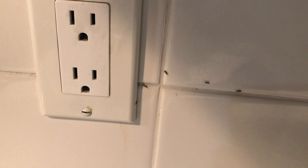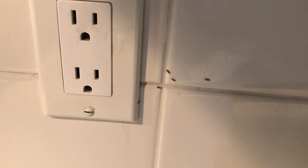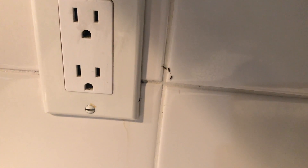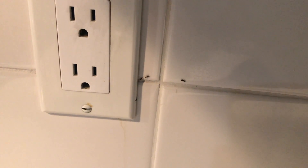For treatment, we applied a liquid residual along the exterior of the home and in all the cracks and crevices in the kitchen and surrounding rooms. We then carefully treated all the electrical outlets with a residual dusting product.